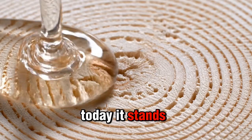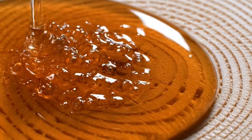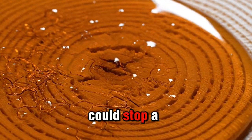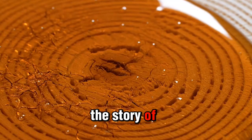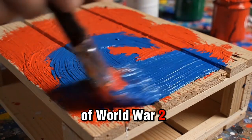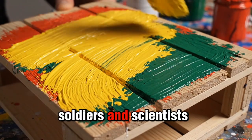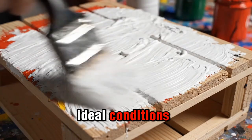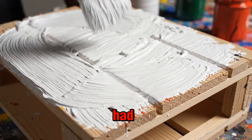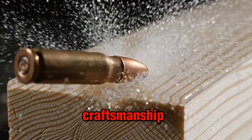Today it stands as a reminder that history's greatest innovations sometimes hide in the simplest places — like a tin of paint that could stop a bullet. The story of bullet-resistant paint captures the spirit of World War II ingenuity perfectly. Soldiers and scientists didn't wait for ideal conditions; they built solutions with whatever they had. When steel ran out, they turned to chemistry and craftsmanship.